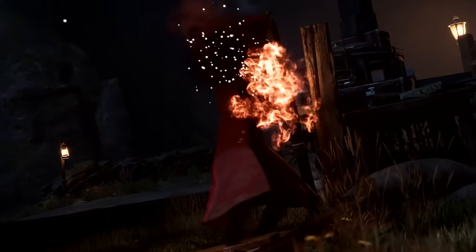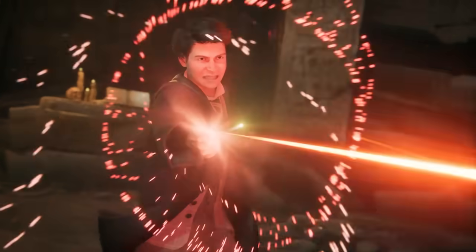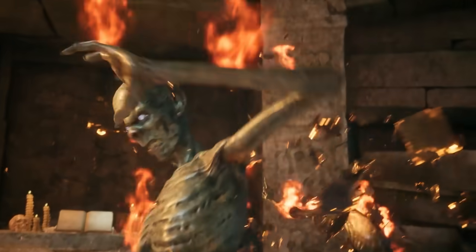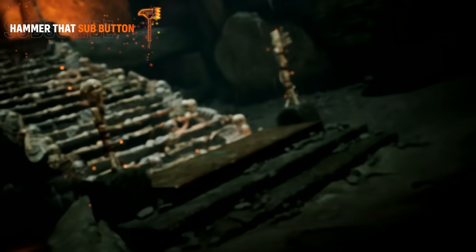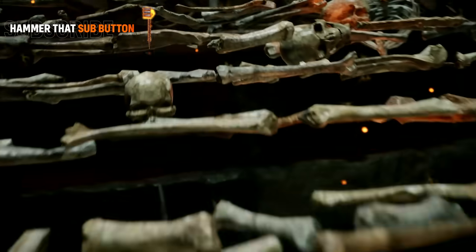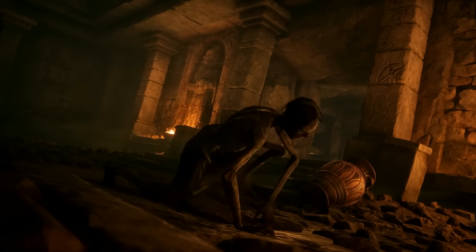We see numerous undead surrounding and attacking the students in the various gameplay showcases and trailers, and we're 99% sure that as students of Hogwarts, we would not be able to participate in this kind of magic. But it is important to note that it is present in the game. Considering this is supposed to be an RPG where we can explore the darkest of arts, maybe just maybe we too can dabble in Necromancy.